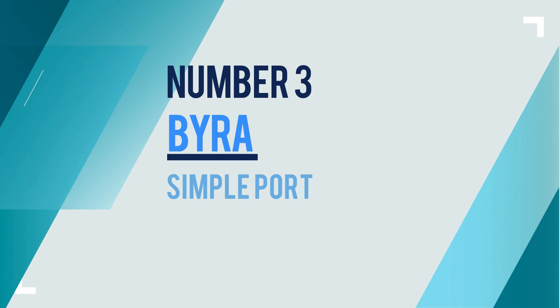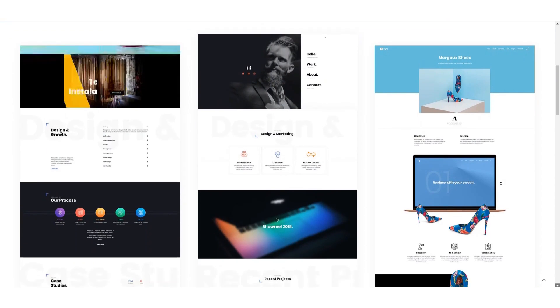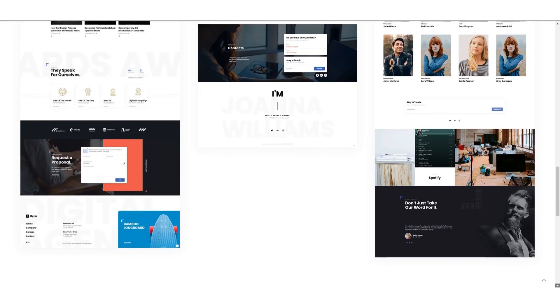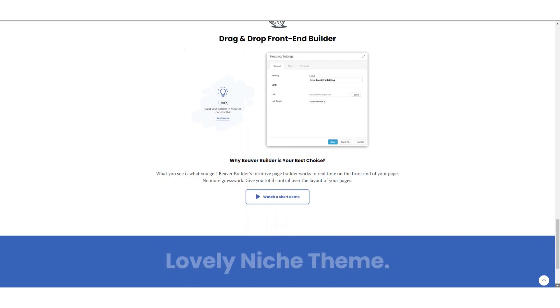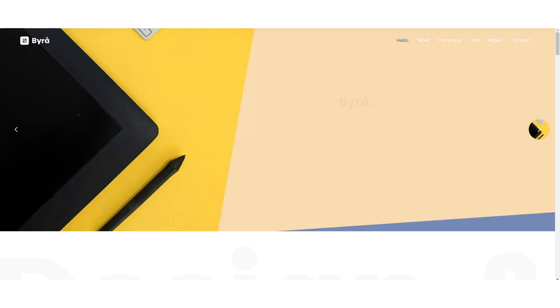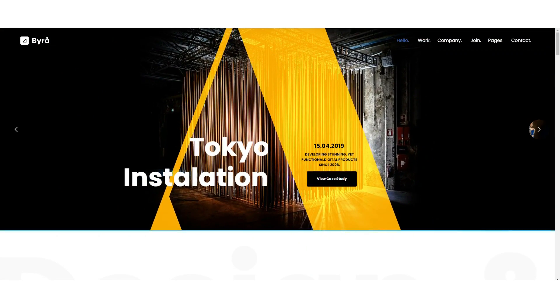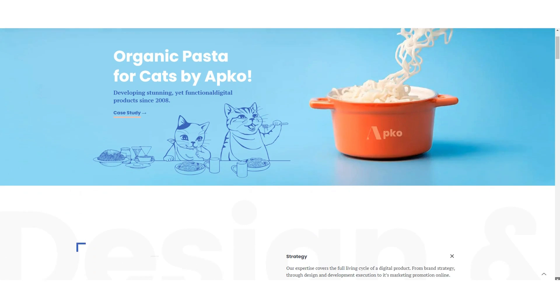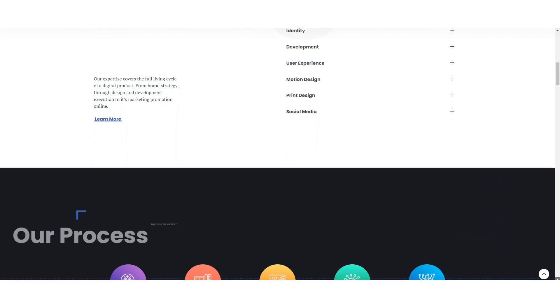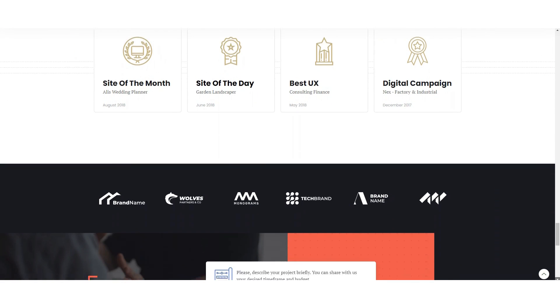Number 3: Byra — Simple Portfolio WordPress Theme. Byra is an elegant, simple, minimalistic, and modern portfolio theme for creatives. It has been specially designed for presenting your work in an elegant way. Byra can be used for designers, photographers, and artists who want to showcase their work online. The theme supports video background which allows you to create beautiful slideshows for portfolio items. It comes with an integrated blog and a wide range of customization options. With Byra, you can create beautiful websites using the Elementor page builder plugin in minutes.